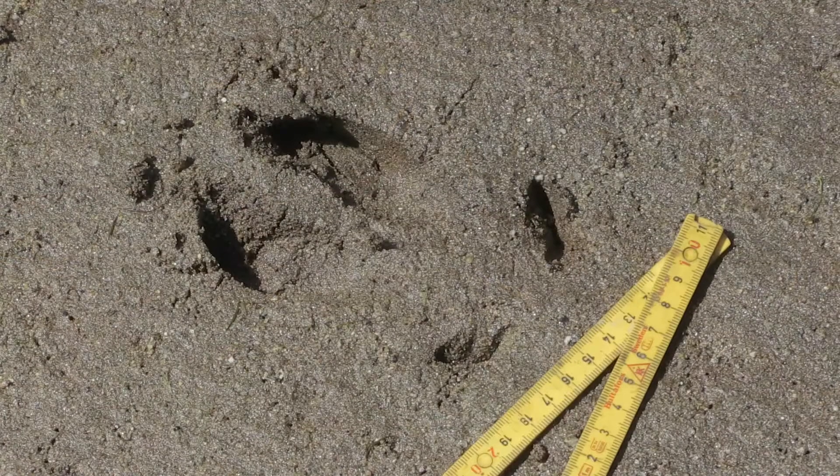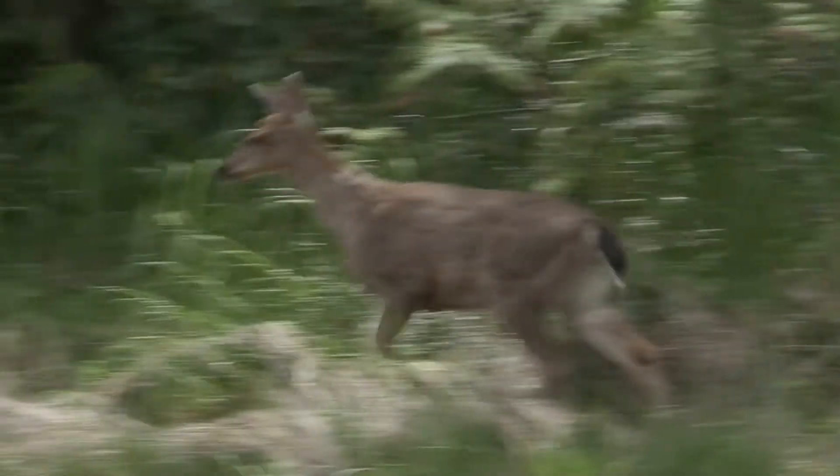And it's not the horse. If the footprint has two toes, it's a hoof and comes from a deer, moose, or a sheep.